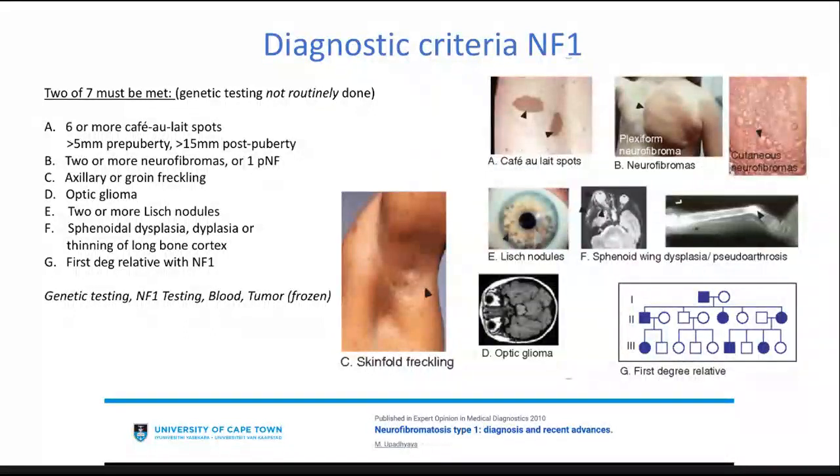There are very specific diagnostic criteria for NF1, NF2, and schwannomatosis. Genetic testing is not routinely done as part of the diagnostic criteria, though that space is rapidly developing. For NF1, two of the following seven criteria must be met: six or more café-au-lait spots with specific size measurements depending on whether pre- or post-pubertal; two or more neurofibromas or one plexiform neurofibroma; axillary or groin freckling; optic glioma; two or more Lisch nodules; sphenoidal dysplasia or thinning of a long bone cortex; and a first-degree relative with NF1.